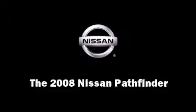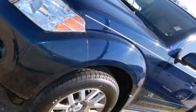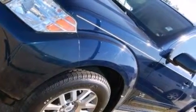Take command of the road in the 2008 Nissan Pathfinder. It features an automatic transmission, rear-wheel drive, and a powerful eight-cylinder engine.